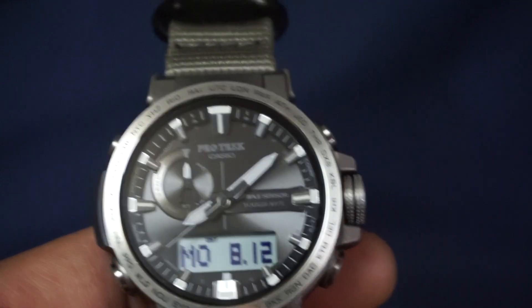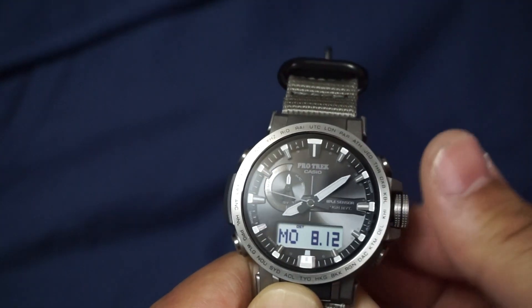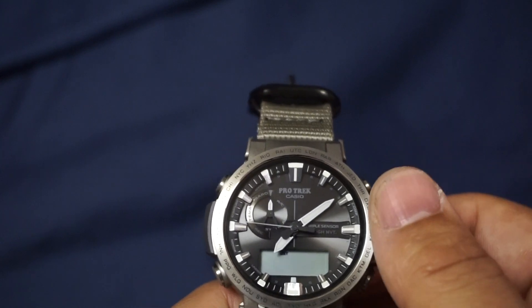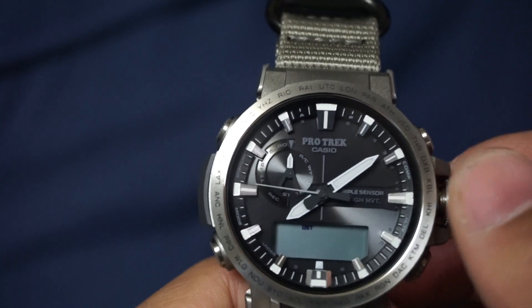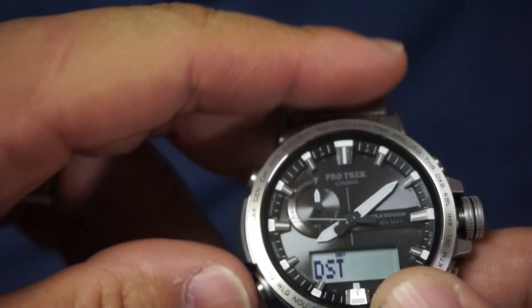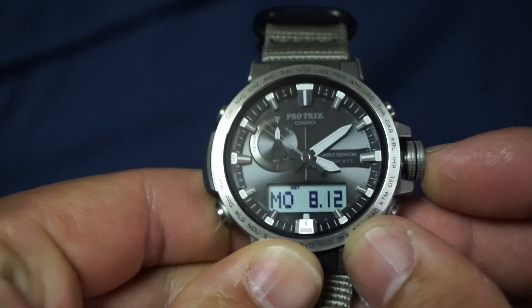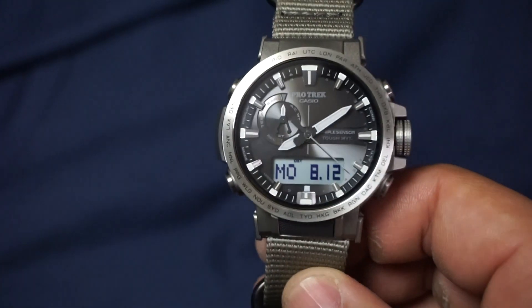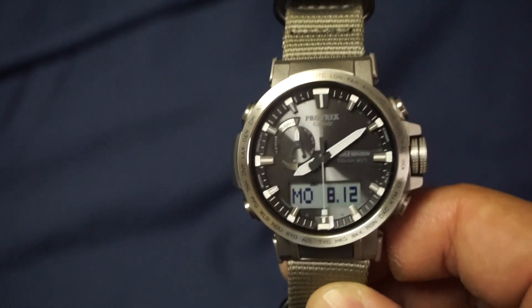This is also a solar-powered watch, so it can't get any better than that. To adjust anything, you have to unscrew the crown and pull it out — that puts you in adjust mode. To change the time zone, you cycle through the cities; I keep it on LAX. Cycle through all the other adjustable settings with the menu button, then click and screw the crown back in. Absolutely jam-packed with features — a little too much for what I realistically use a watch for, but if you're that kind of guy, this is your watch.